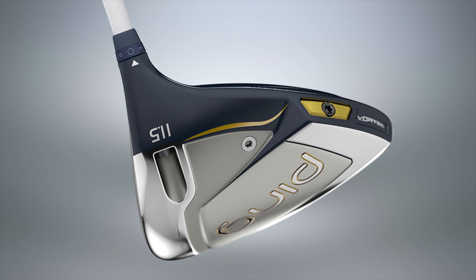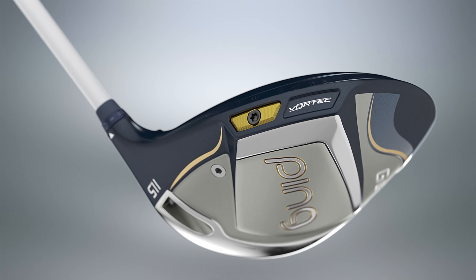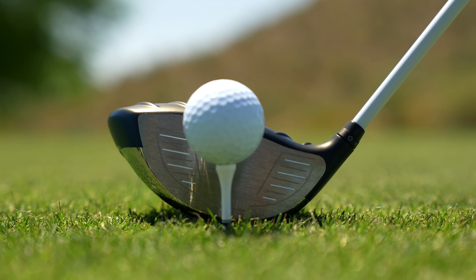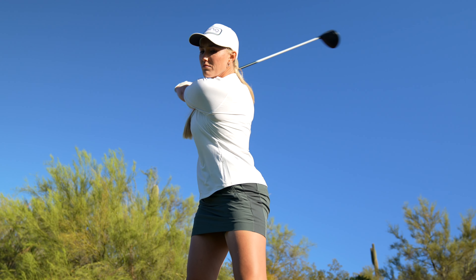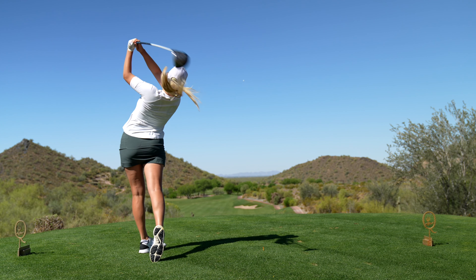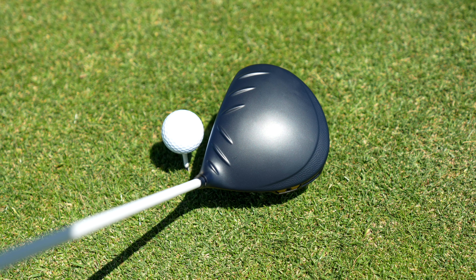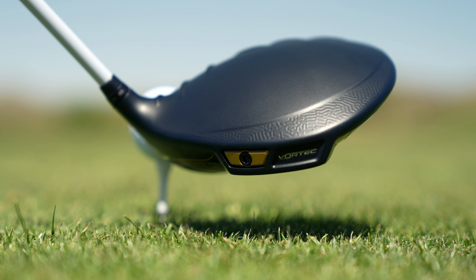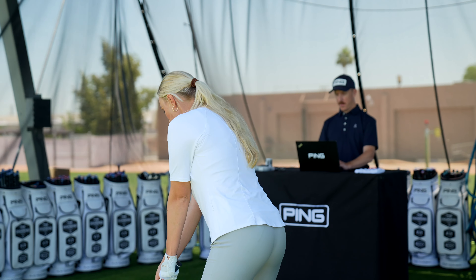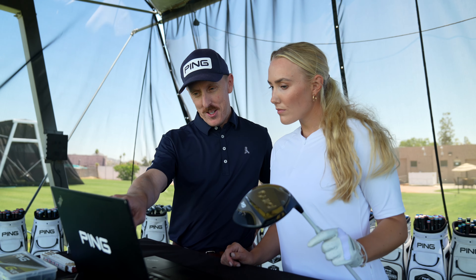Key attributes like center of gravity and moment of inertia are optimized in large part by a fixed weight in the back. The low, back, and slightly heel-side CG position helps deliver faster ball speeds and higher launch with tighter dispersion and the fairway-finding forgiveness PING drivers are known for. For added speed, crown turbulators and a vortex cavity ensure aerodynamic advantages and efficiencies to make the GLE3 PING's longest women's driver to date, providing distance gains of nearly 4 yards for the average target golfer.